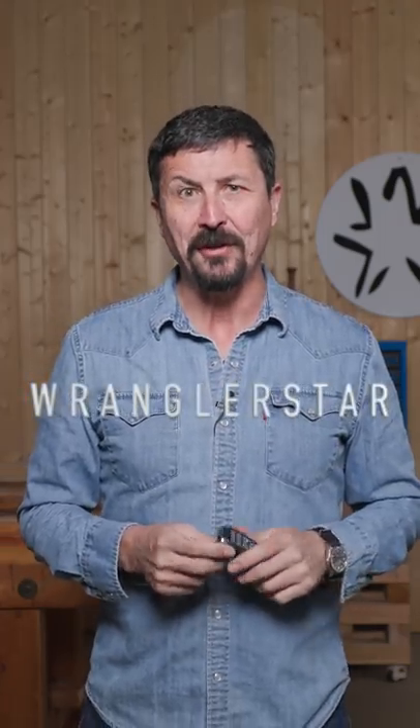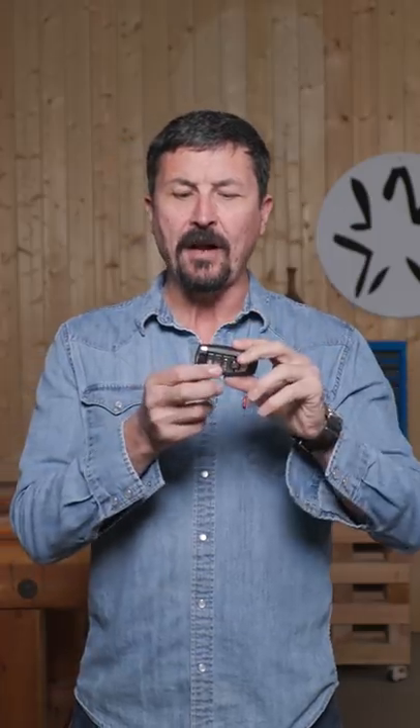I want to share with you one of the coolest things I've seen in the last decade. This is a modern key fob — hidden inside our key fobs is a conventional key. This is a lockable trailer hitch pin by Bolt, and it doesn't come with a key.